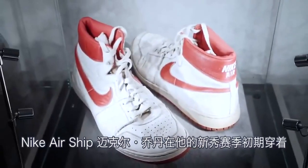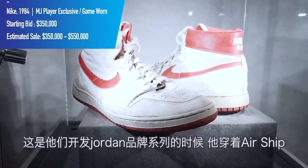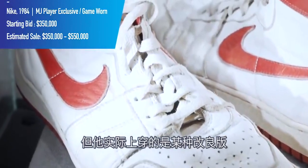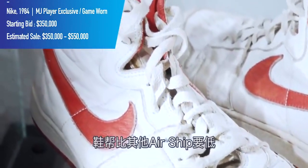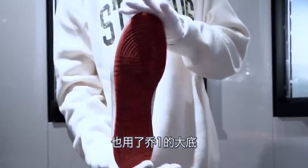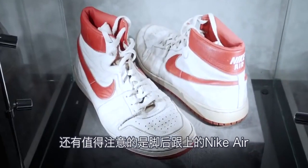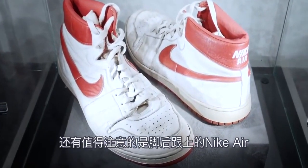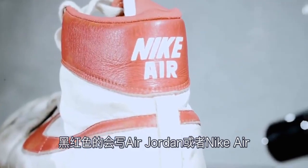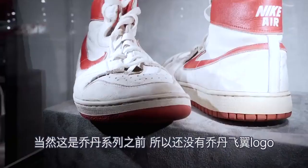The Nike Airship, worn by Michael Jordan early on in his rookie year. This is while they were developing the Jordan brand line and he wore the Airship — a modified version for him. It has a lower collar than other Airships and actually has what went on to become the Jordan 1 sole. Also notable is the Nike Air on the heel. The black and red version says Nike Air, but of course it was pre-Jordan brand so there was no Jordan Wings logo yet.